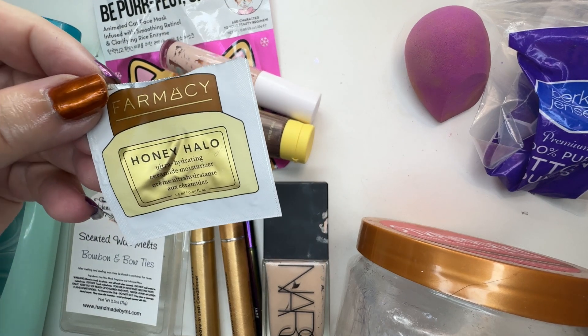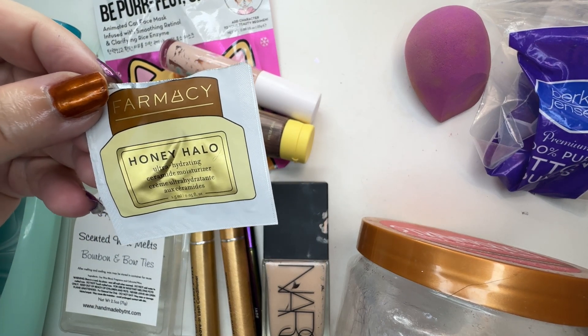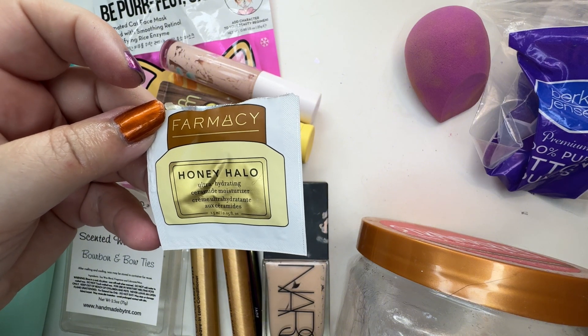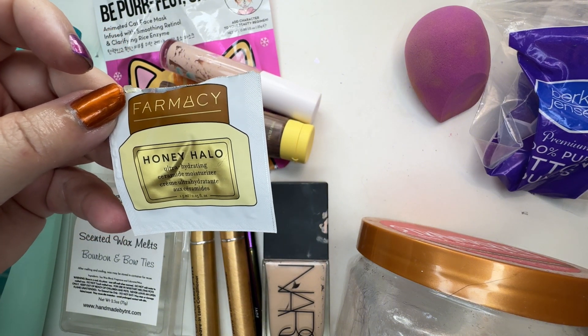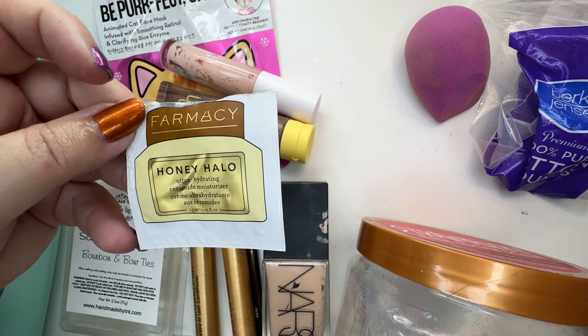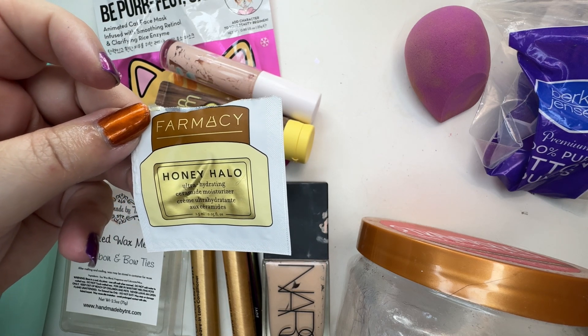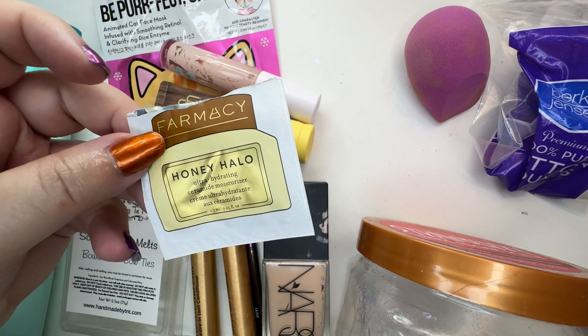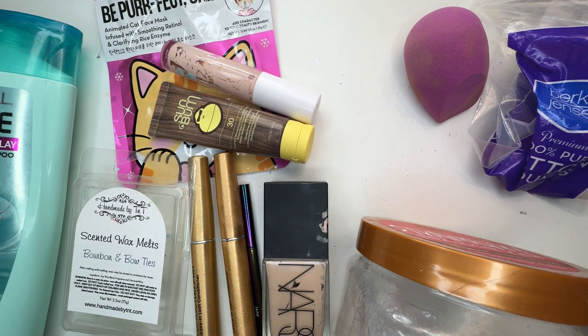Farmacy Honey Halo Ultra Hydrating Ceramide Moisturizer. This is a nice, very thick moisturizer. The only thing is I really don't like the scent of honey, and some of their products are very strong with the honey — this is one of them. The Feeling Good Hyaluronic one I couldn't use; I just had to get rid of it. That was awful to me.